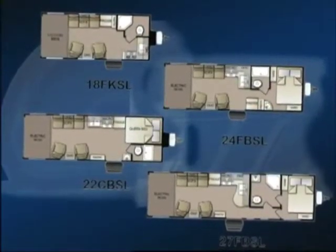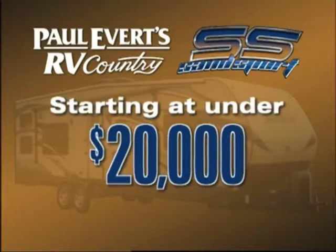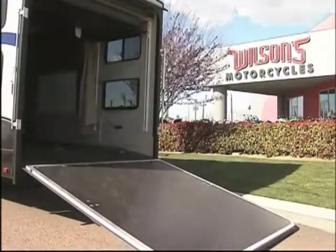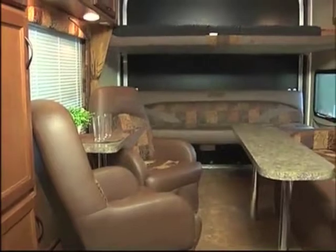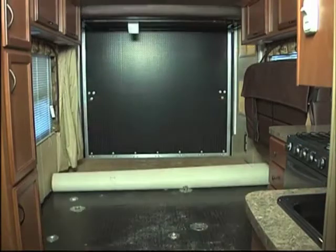We do have a SuperLite series within the Sandsport, with each floor plan designed to be towed with a half-ton tow vehicle. You see folks with quads or motorcycles stacked up in the back of the truck and a conventional travel trailer behind them — we know those folks are looking for a toy hauler. We're making it affordable at under $20,000 and under $200 a month. The toy hauler is probably one of the most enjoyable products to be associated with — it's so versatile. At one recent show, a customer commented it was the most comfortable chair they'd ever sat in — and you can still throw your motorcycle in there.